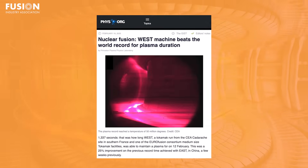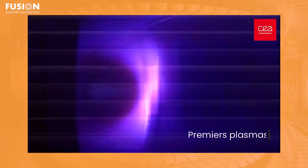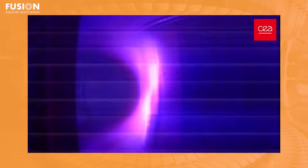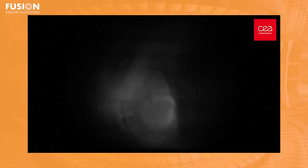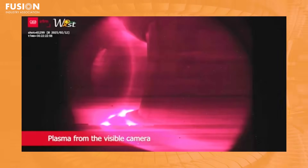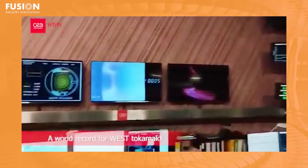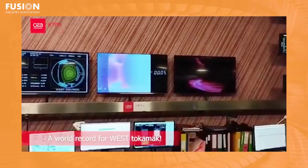Our next story covers a new record for long-pulse tokamak operation of 1,337 seconds, achieved by WEST — a metal tokamak located at CEA in the south of France. If you think you're having deja vu, you're not — but a few weeks ago, the Chinese EAST tokamak broke the record for the longest plasma duration at 1,000 seconds. Apart from the very entertaining competition between EAST and WEST, it's a very exciting time as tokamaks are rapidly and consistently breaking records in long pulses, which paves the way towards long-pulse steady-state operation that will be crucial for future devices such as ITER.